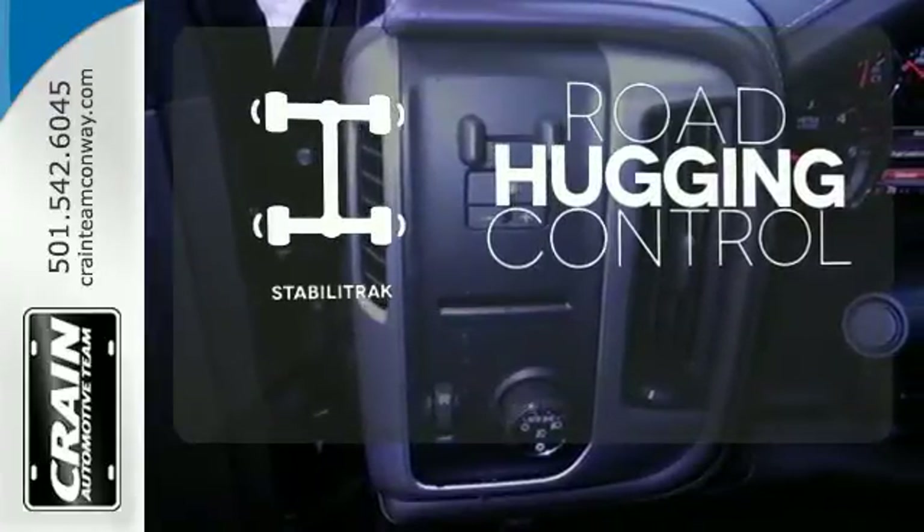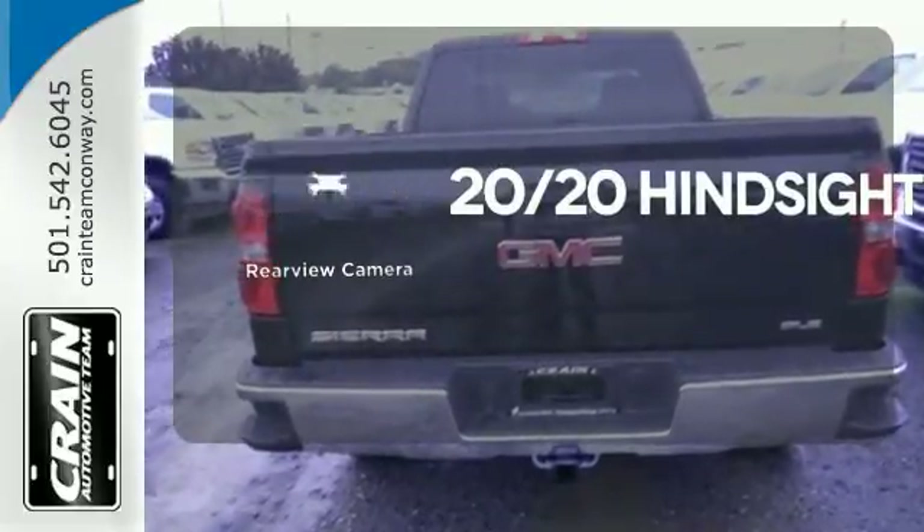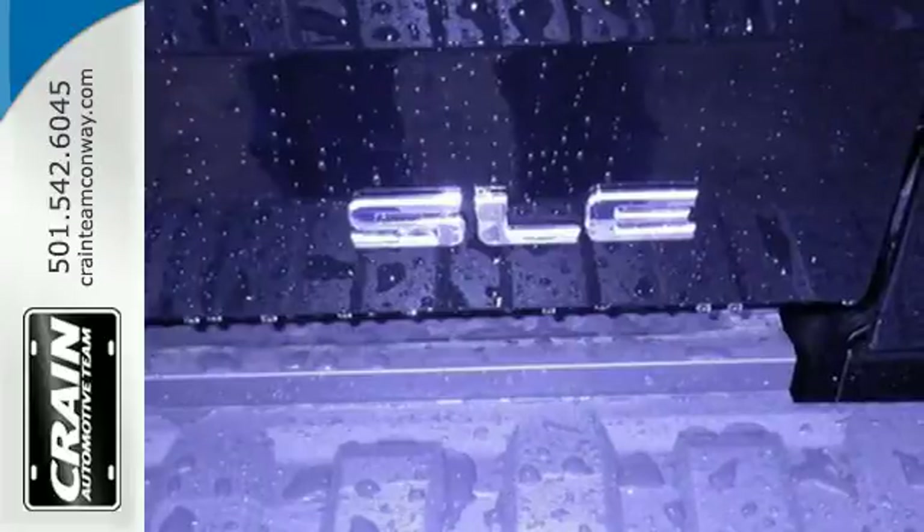StabiliTrak gives you extra grip on the road. See objects previously out of sight with a rear-view camera. What's next? That's for you to decide.